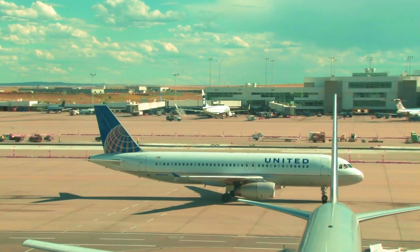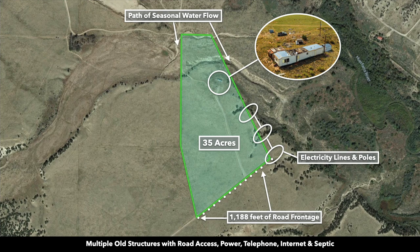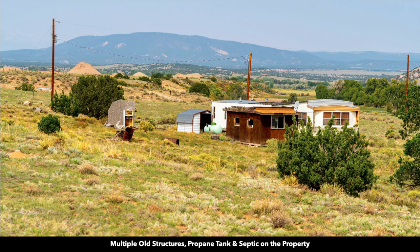There's also an international airport in Denver. Now that we've established the location and some of the things around the property, let's look at the property in detail. Here's the 35-acre parcel highlighted in green. Around this location on the property, you have multiple old structures. In this image here, you can see some of those old structures. There are the electricity lines and poles — you can see this pole has a transformer on it.